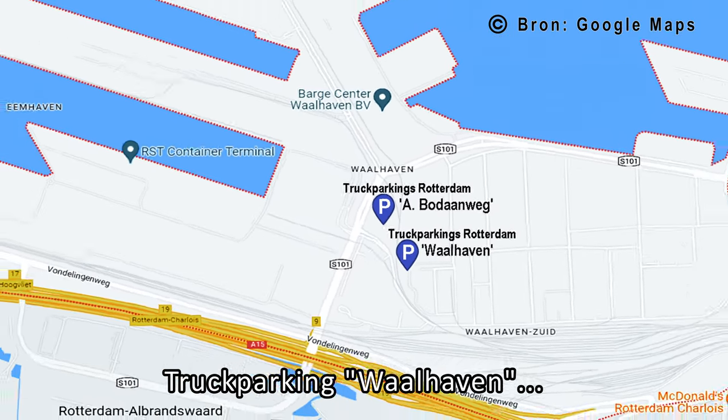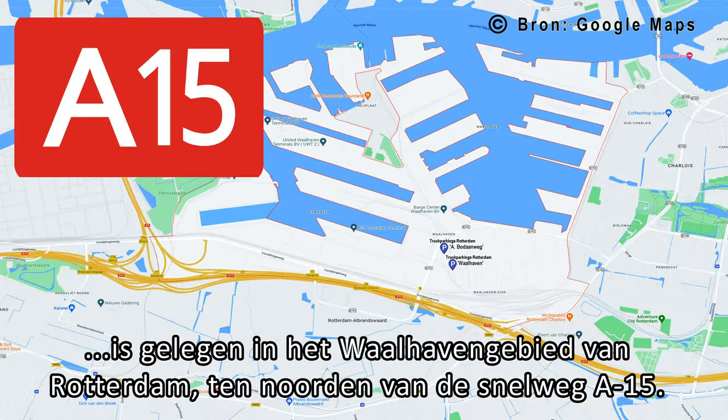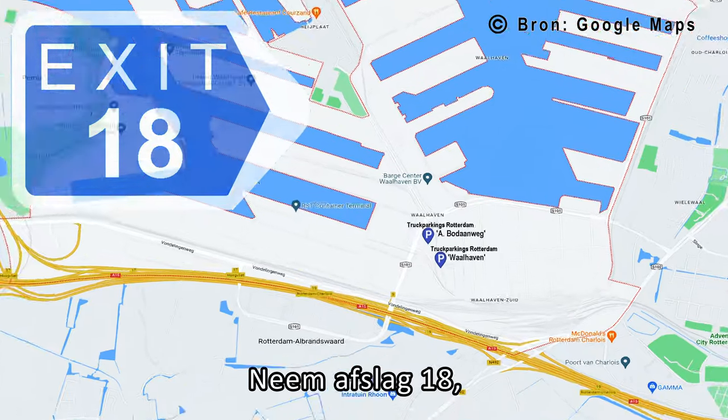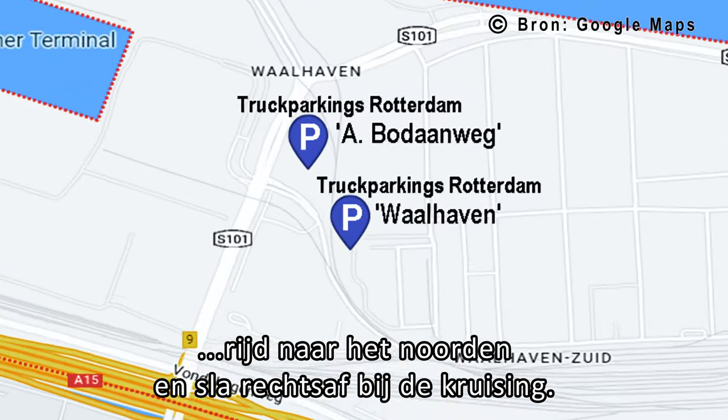Truck Parking Wallhaven is located at the Wallhaven area of Rotterdam, north of the A15 motorway. Take exit 18, drive north, and turn right at the junction.